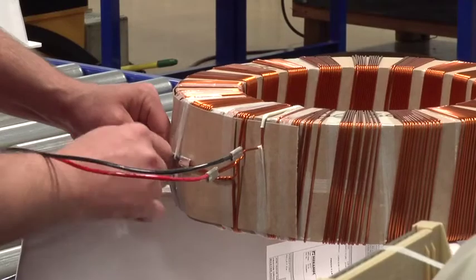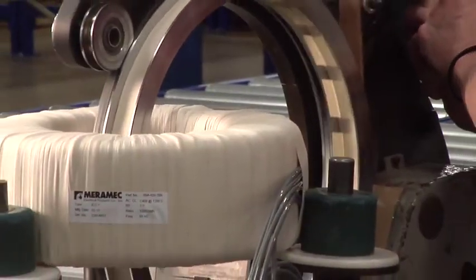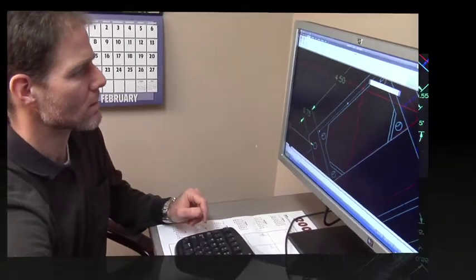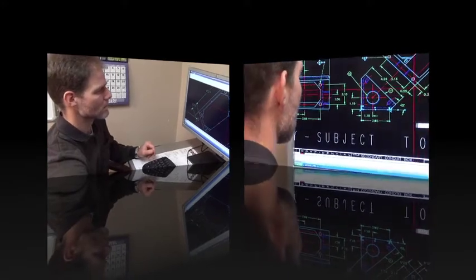At Merrimack, every current transformer we manufacture is made to our customers' exact specifications. Automated engineering design programs generate customized designs according to specified electrical, mechanical, and operating requirements. We provide what we believe to be a superior product at a competitive price, and our delivery performance is second to none.